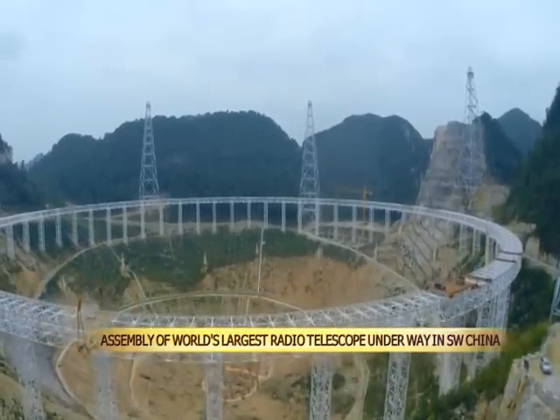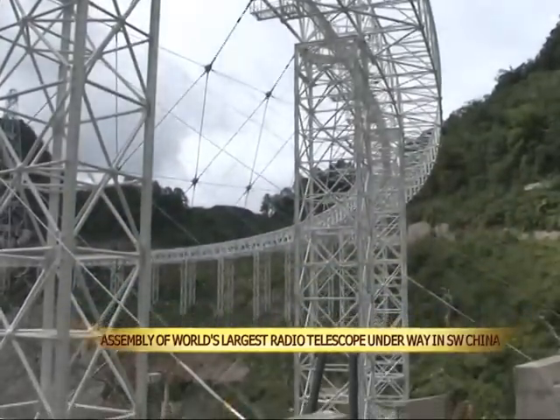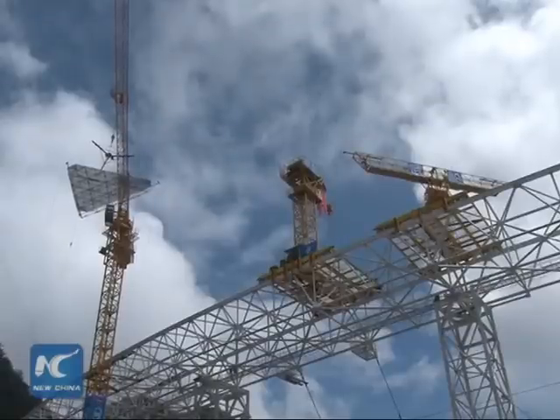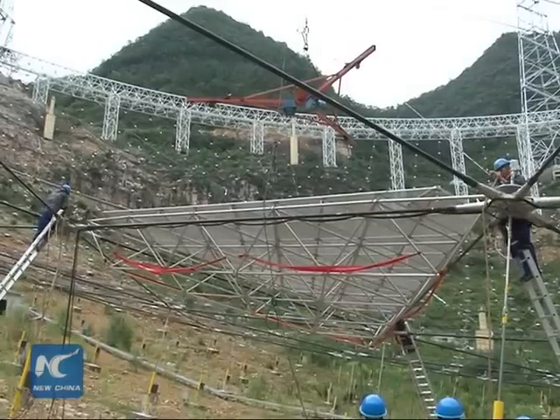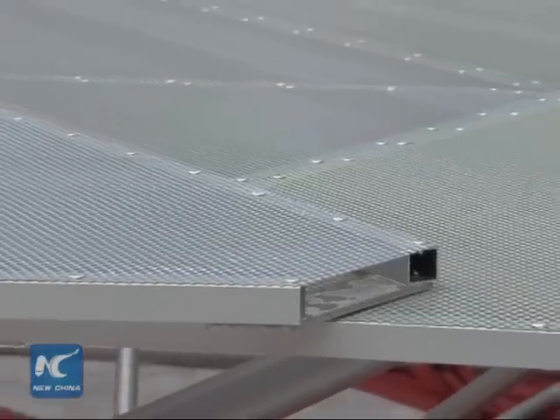Construction on the 500-meter Aperture Spherical Radio Telescope, or FAST, reached a key stage on Sunday in southwest China's Guizhou Province. Technicians hoisted and installed the telescope's first reflector panel on Sunday, the first of 4,450 panels that will eventually be installed.